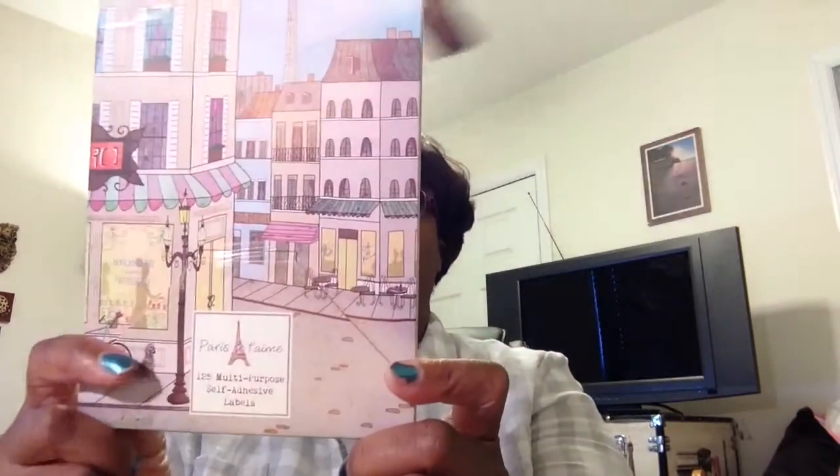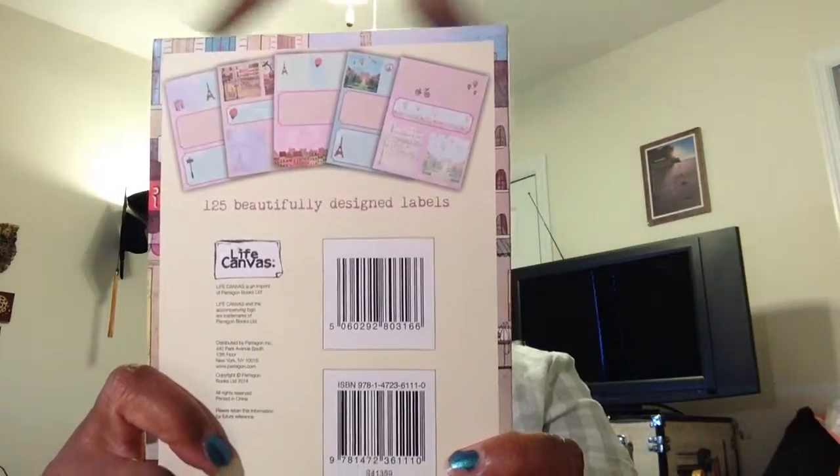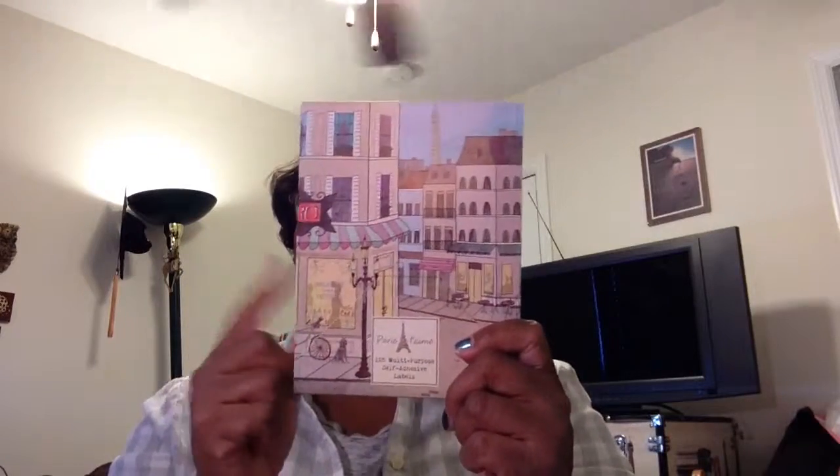I did some looking around and someone told me about some items over at the FedEx store. The craziest thing — I called the gentleman there and he said 'oh no, we don't have them,' but it turned out they just didn't want to look for them. But this is 125 beautiful design Paris-themed labels — anybody who knows me knows I love Paris. They are self-adhesive labels. I have an Erin Condren and a Kiki Kay planner and I'm going to be using these labels like out the wazoo.